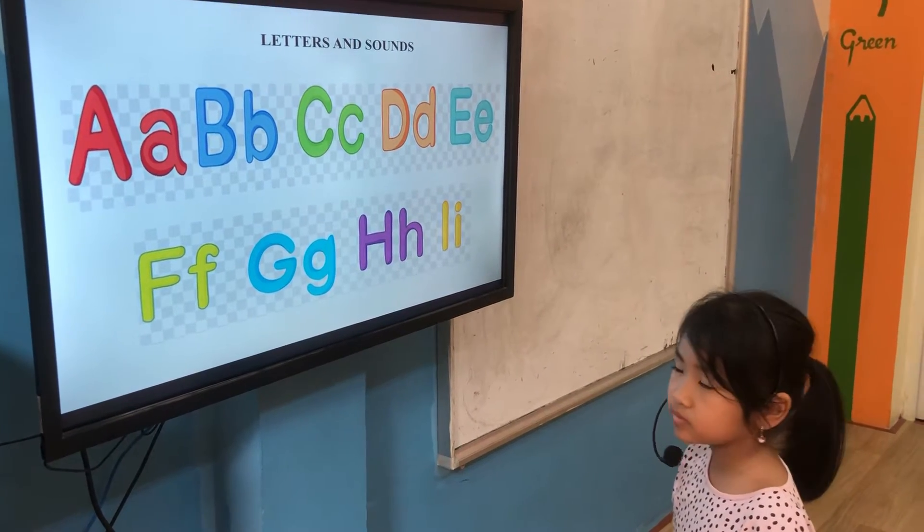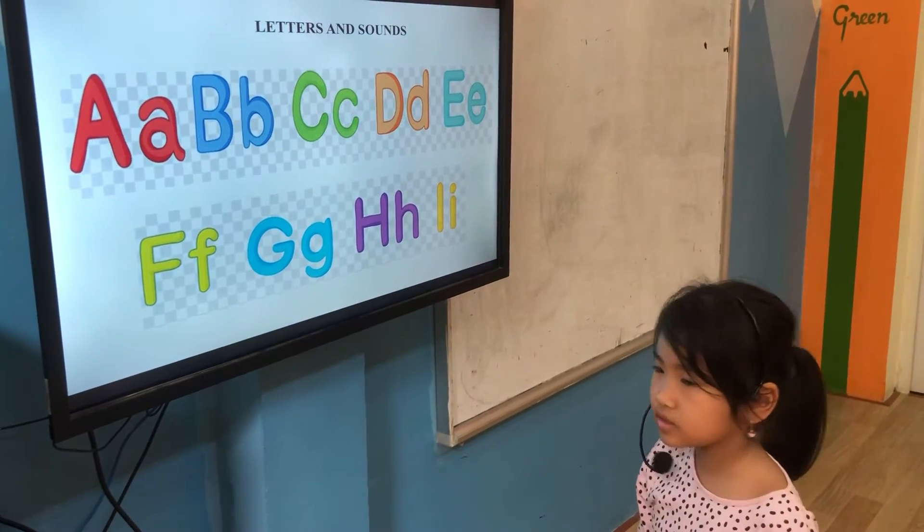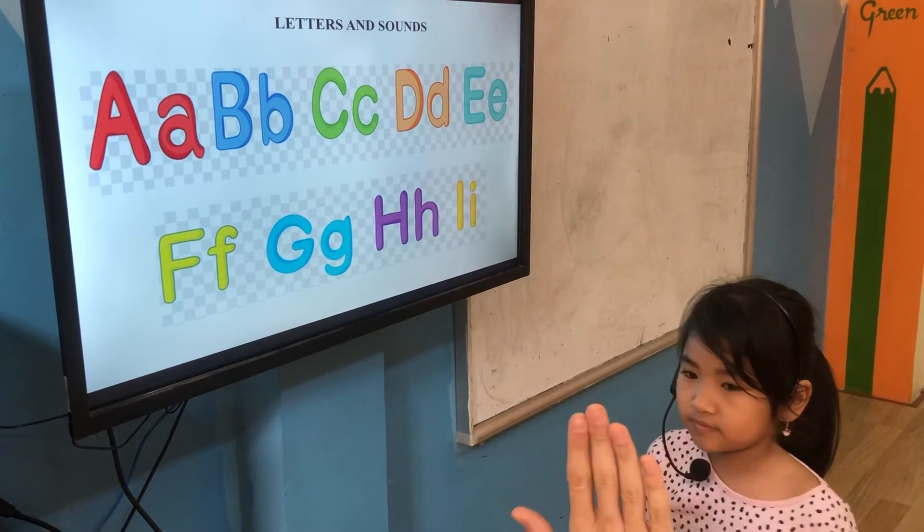Red letter — what letter is it? A, A. Okay, very good. And green letter? C, C. Very good. High five. Yeah.